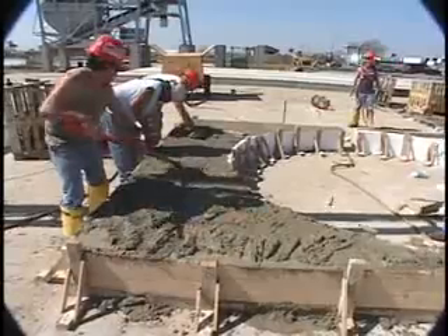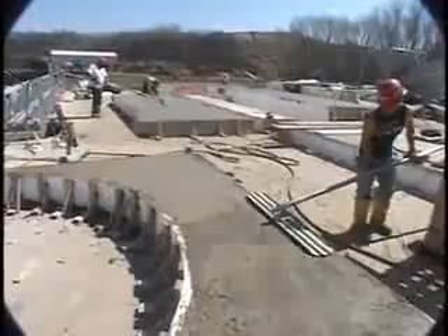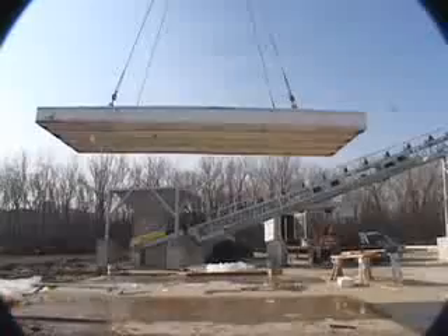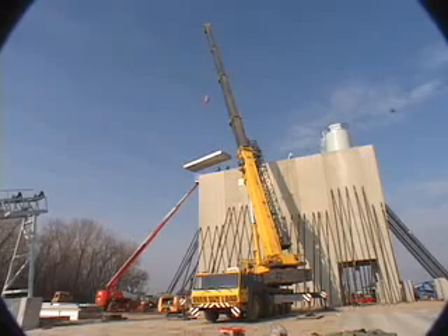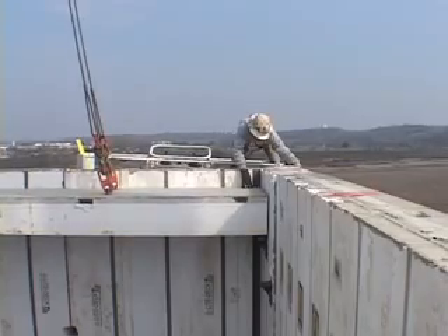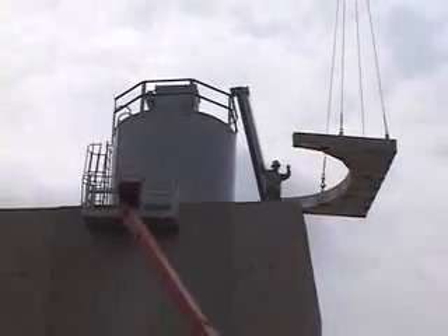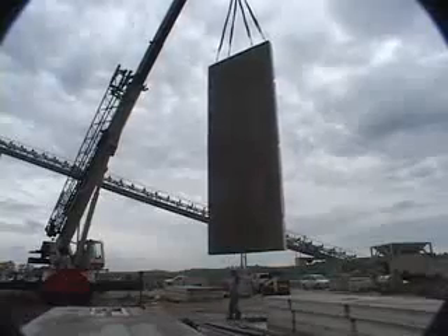Construction of unique shapes, including this radius roof panel, can easily be accomplished with Light Deck. Post-tensioning of a Light Deck panel increases the clear span while reducing panel size and weight. These Light Deck panels have been stacked cast to save valuable space on the job site.